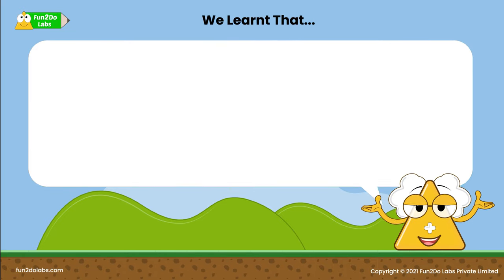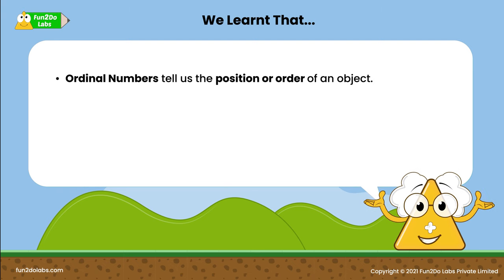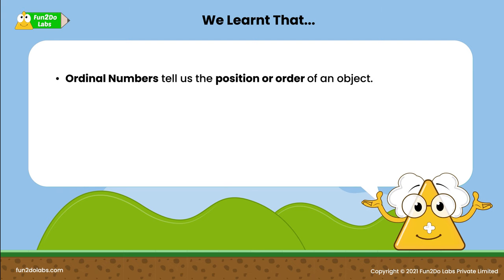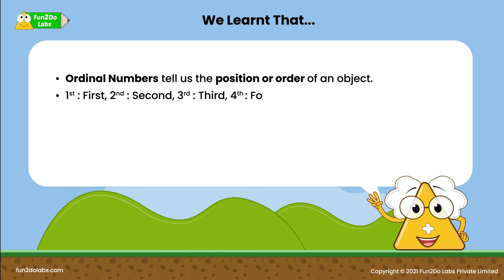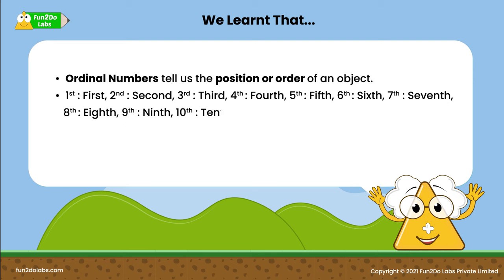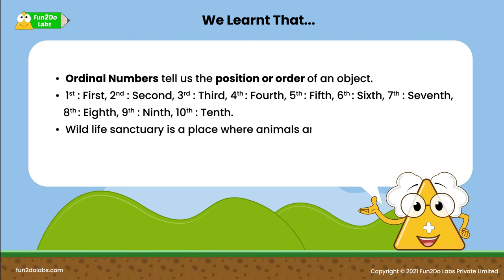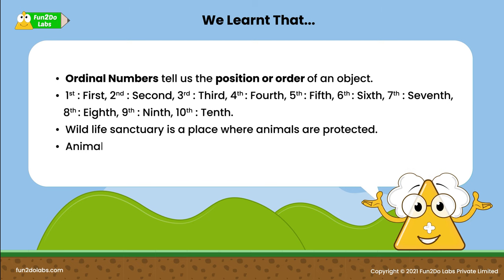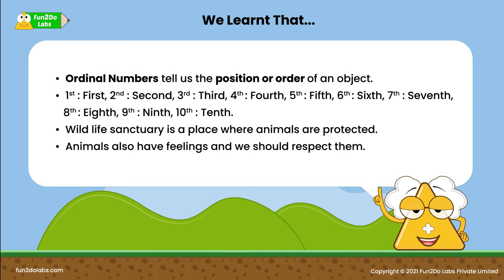We learned that ordinal numbers tell us the position or order of an object! The ordinal numbers from 1 to 10 are 1st, 2nd, 3rd, 4th, 5th, 6th, 7th, 8th, 9th, and 10th! A wildlife sanctuary is a place where animals are protected! We also learned animals have feelings and we should respect them!